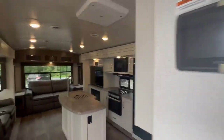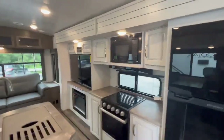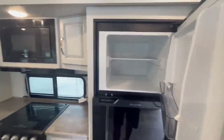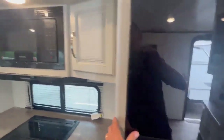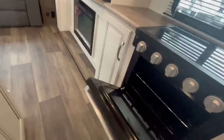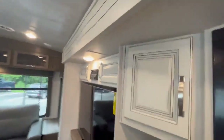Go up into the rear living space — you have your island, your Furion 12-volt fridge and freezer, three-burner cooktop, and a nice-size oven. There's lots of storage in this coach.